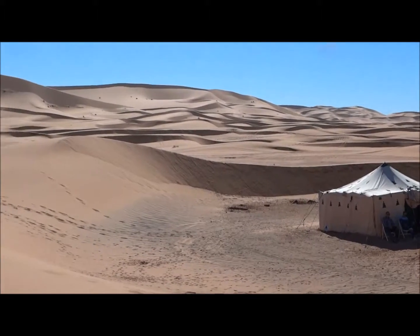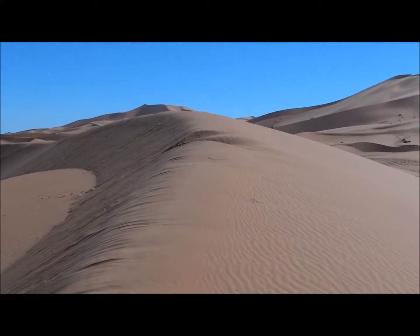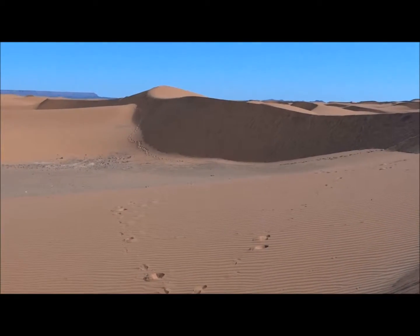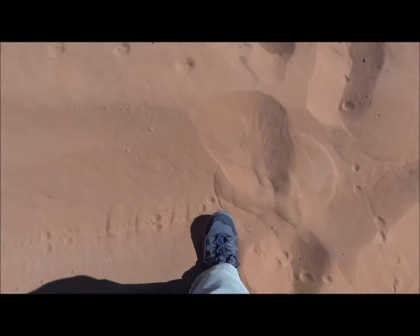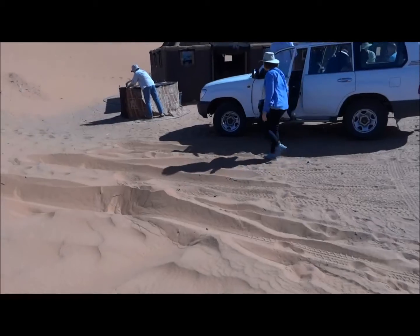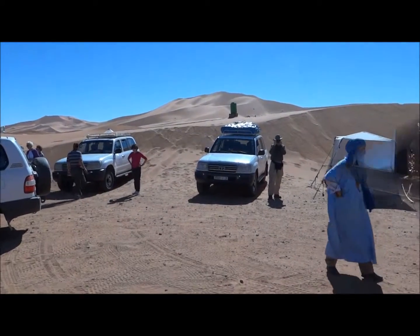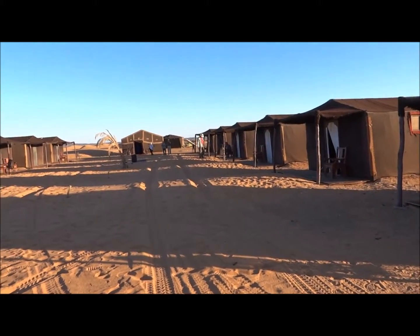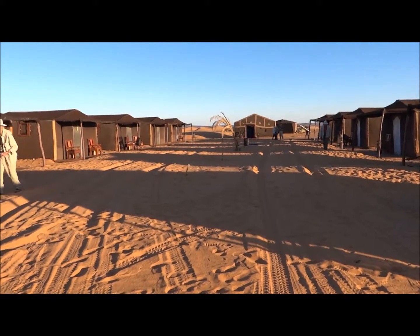It's absolutely amazing and hard to believe that after all the years of hearing about the Sahara Desert, we're actually standing on it with all of these dunes. We've arrived at our tent camp, really not far from Algeria. There's a natural mountain ridge that divides Morocco from Algeria, only a few miles away.